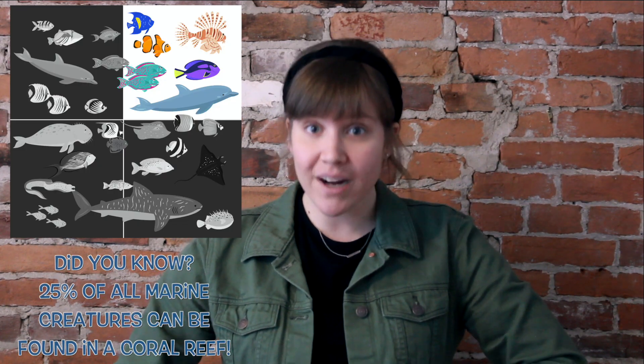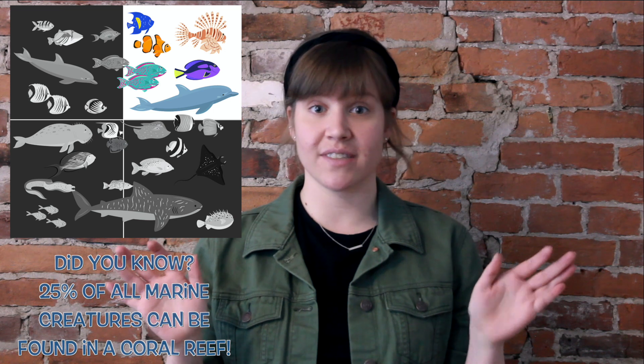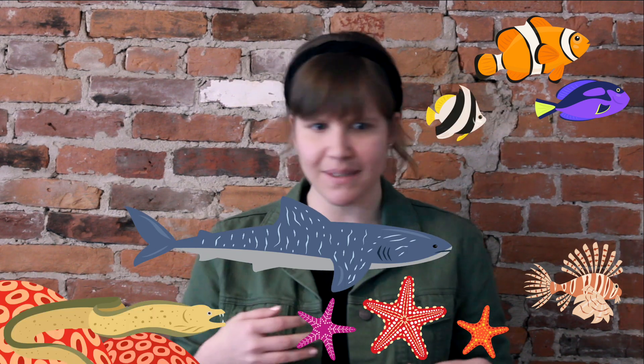So who actually lives in coral reefs? Fish live in coral reefs — a lot of marine life lives in these reefs. Did you know that about 25% of all marine creatures can be found in a coral reef? That's a lot of homes for a lot of creatures. It can be fish, it can be eel, it can be dolphins — all sorts of animals live in them and call them home. The coral was there long before the animals got there, so it's kind of like all the animals just moved in and the coral was like, sure, we'll be a home for you.